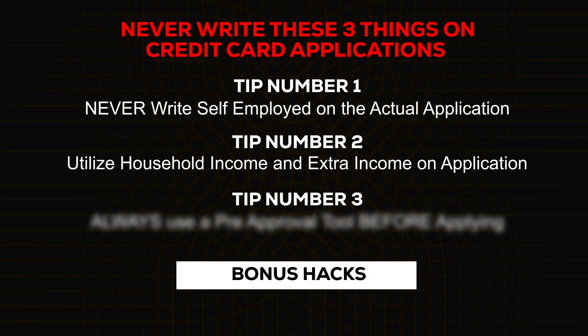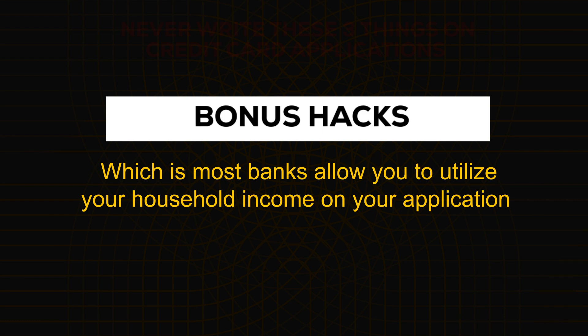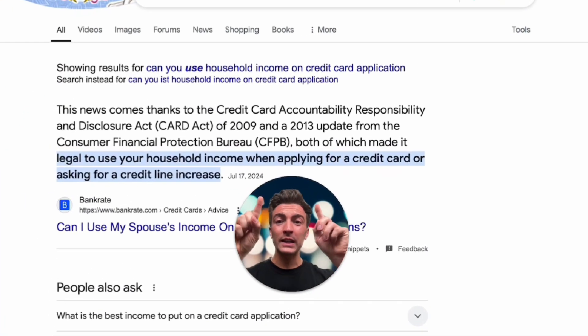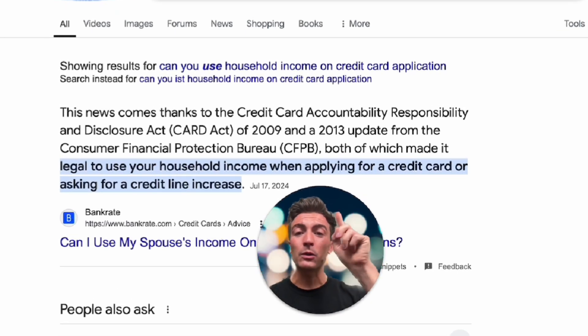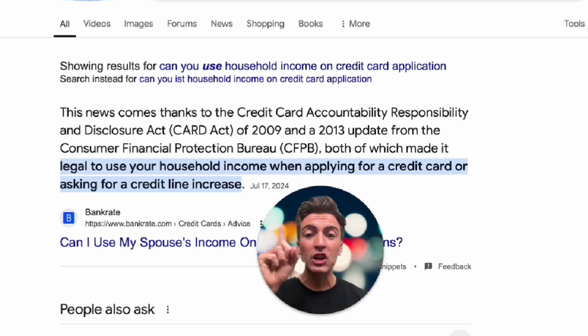Here's what to do instead — hack number one. Most people don't realize that you can use your household income on most major credit card applications. If there's someone else in your house with an income that could possibly help out if something went wrong, you can list this on your application. The CFPB released updates in 2009 and 2013 making it legally permissible to use your household income when applying for a credit card or a credit line increase.